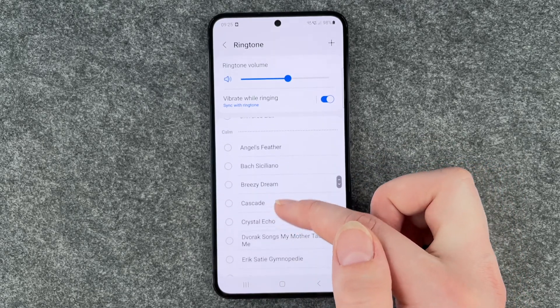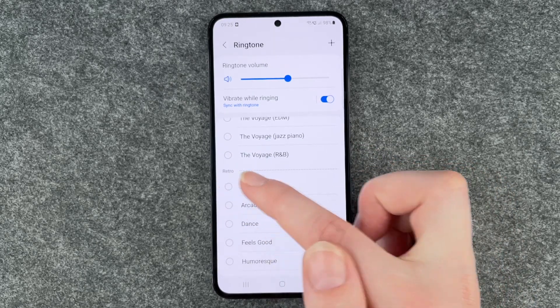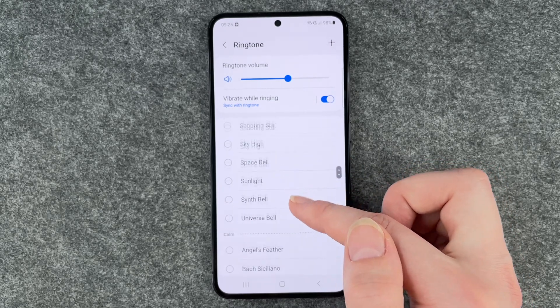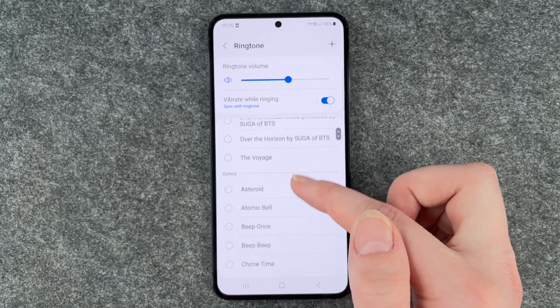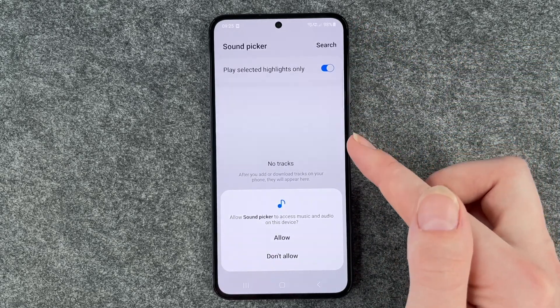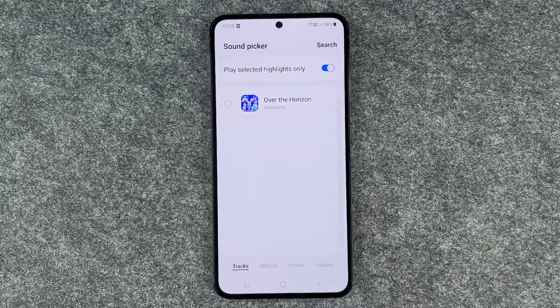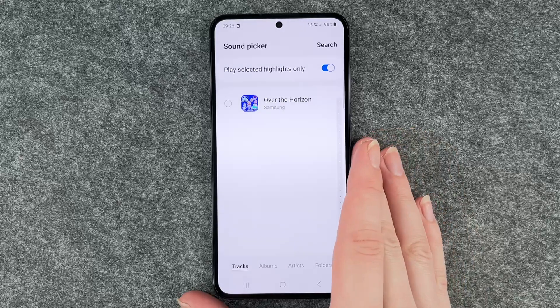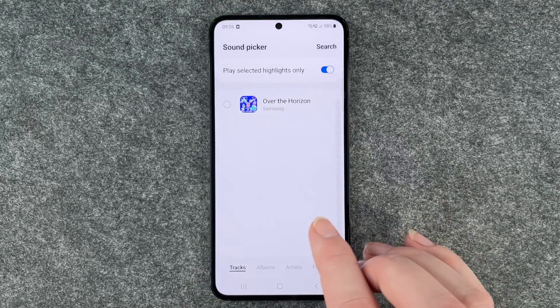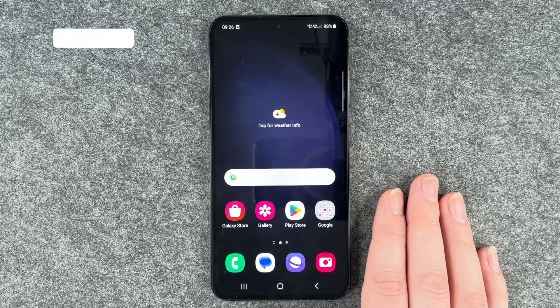You have a few options here — calm ones, fun ones, retro ones. And then you have this little plus button so you can go ahead and allow Sound Picker to access music and audio on this device. Allow it, and if you have your own music on your phone, you can go ahead and choose a song that you want to be your ringtone. Choose it and then set it as your ringtone. And now when you get a call, you can listen to your favorite ringtone or your favorite song, whatever you've set there.